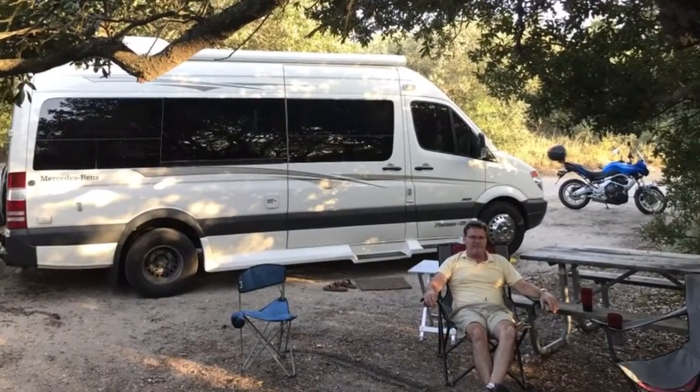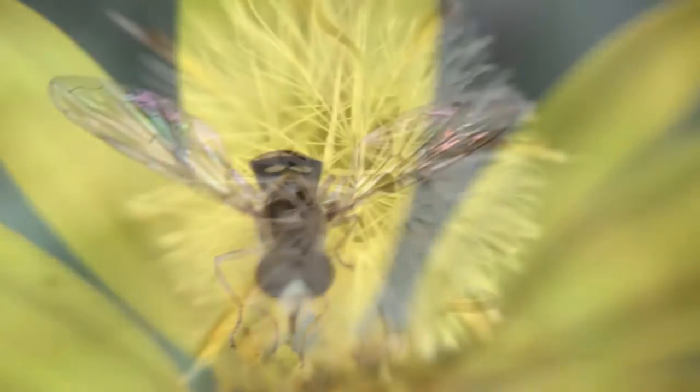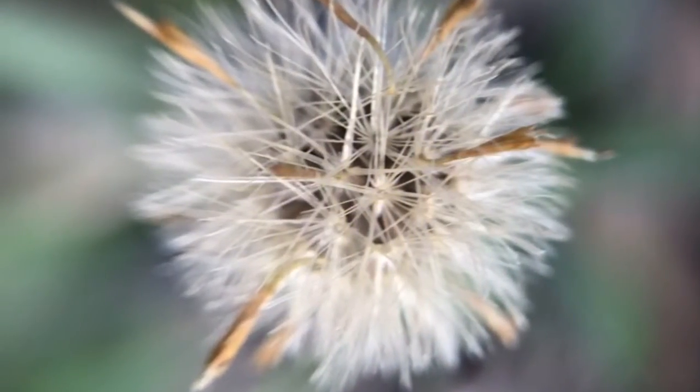Much of the campground was very crowded, but once again we found a lovely secluded spot deep in nature and just yards from the boardwalk.